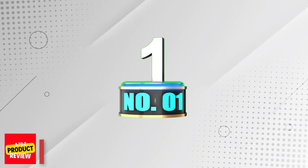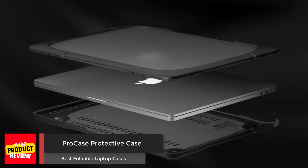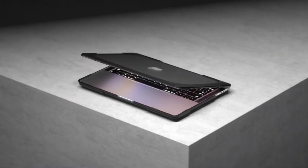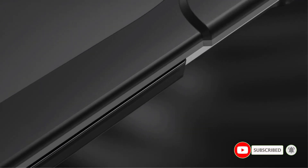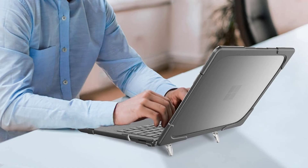Number one: ProCase Protective Case. The ProCase Protective Case is a heavy duty armor shell designed to protect your 13.5-inch Microsoft Surface Laptop 5 from accidental scuffs, drops, falls, scratches, and other damages. The case features a shock absorbent wraparound bumper and a foldable stand that provides an ergonomic typing angle and a better visual experience. It is fully vented for safe heat disbursement and has easy access to all ports and features.